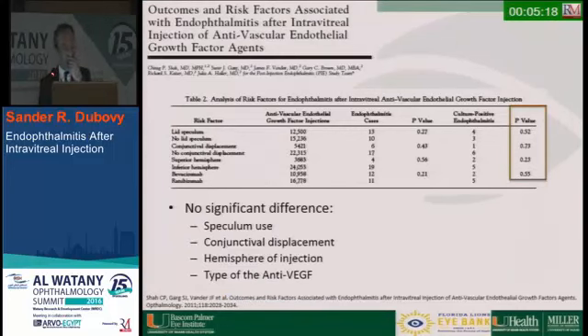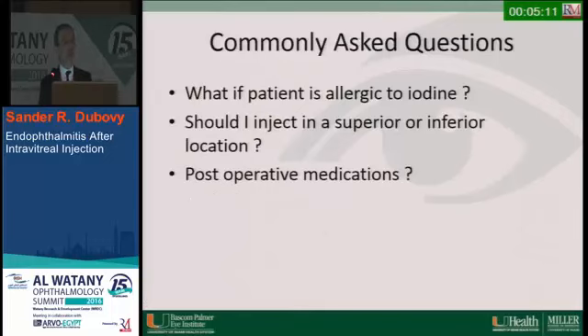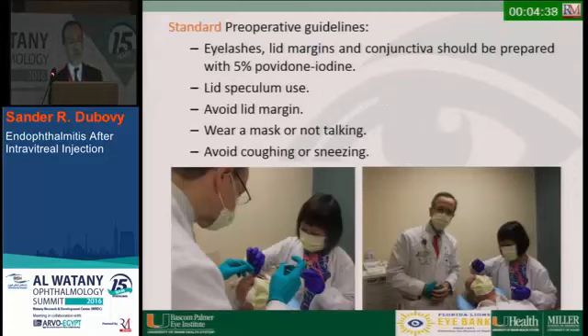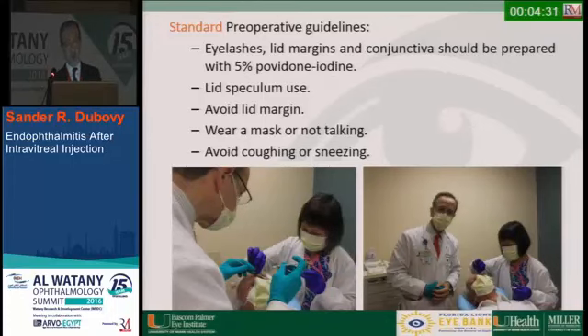No significant difference was found regarding conjunctival displacement, hemisphere of injection, or type of anti-VEGF agent used. For patients allegedly allergic to iodine, we do a skin test — we don't perform injections without iodine, as it's the most important antiseptic step. Superior versus inferior injection location shows no superiority in studies. I tend to go inferiorly since patients often bell up and you don't want to be caught against the lid. Post-operative antibiotics are not used, as studies have not shown benefit.